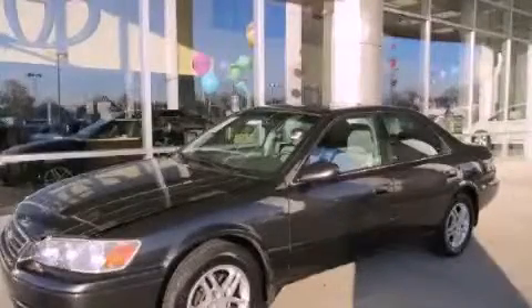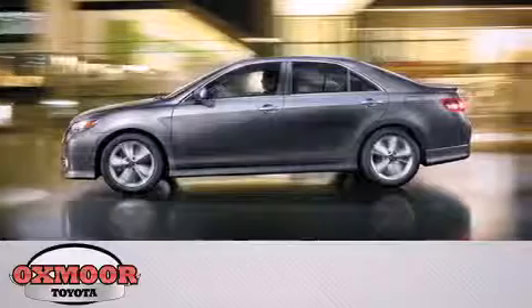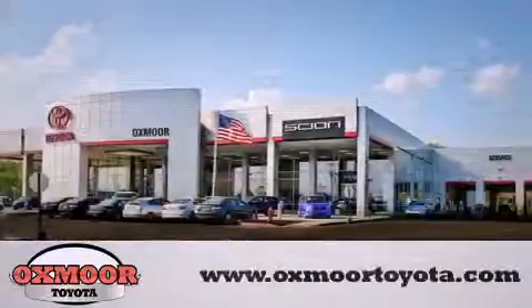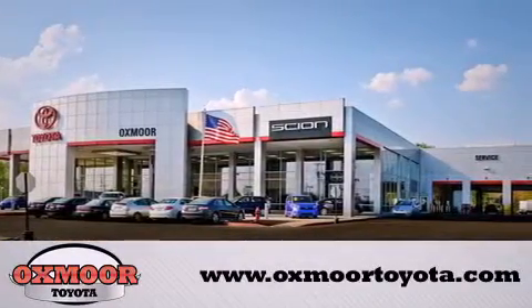Please call us today for more information on this great vehicle. Oxmoor Toyota is conveniently located at 8003 Shelbyville Road. Visit our website and view our entire inventory online at www.oxmooretoyota.com.